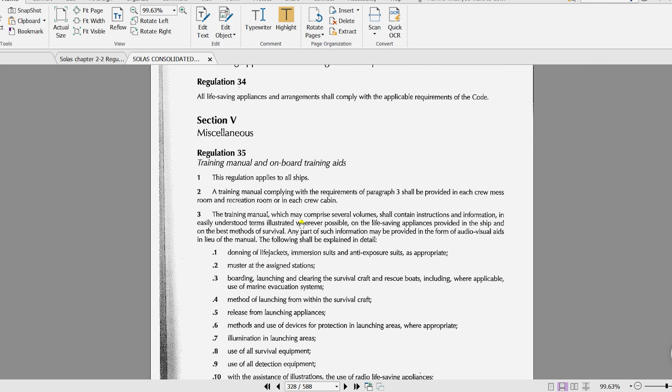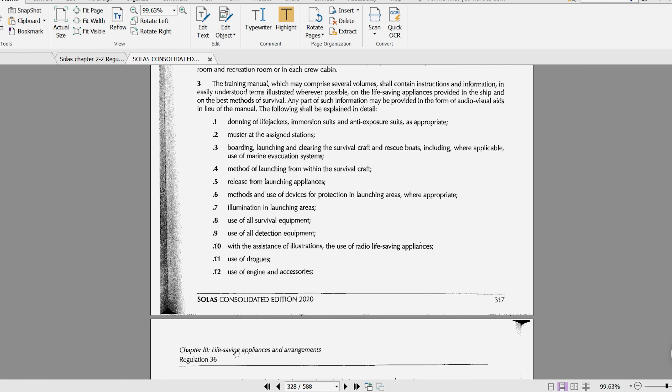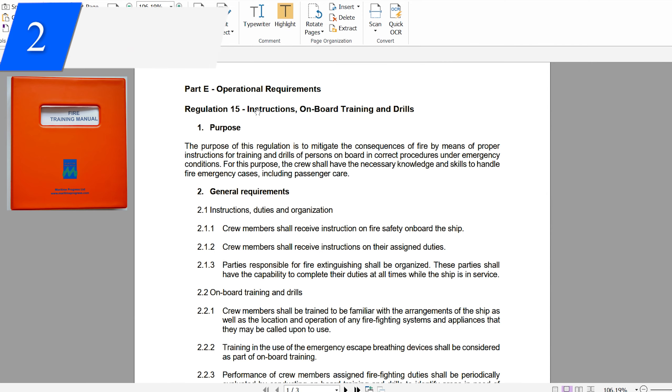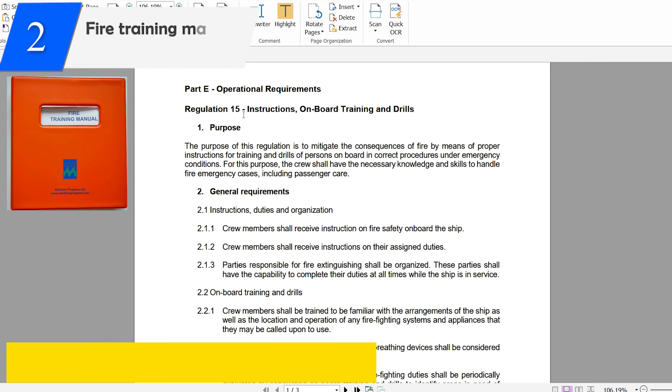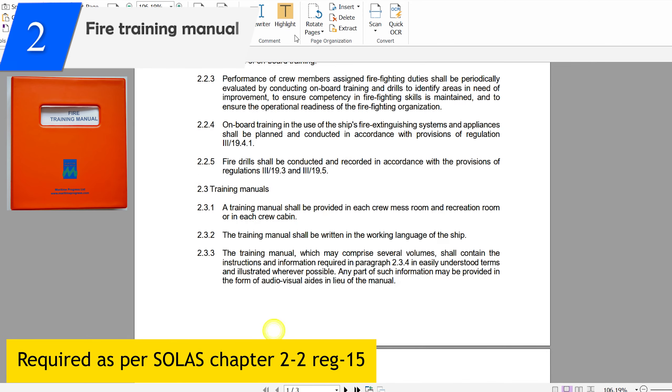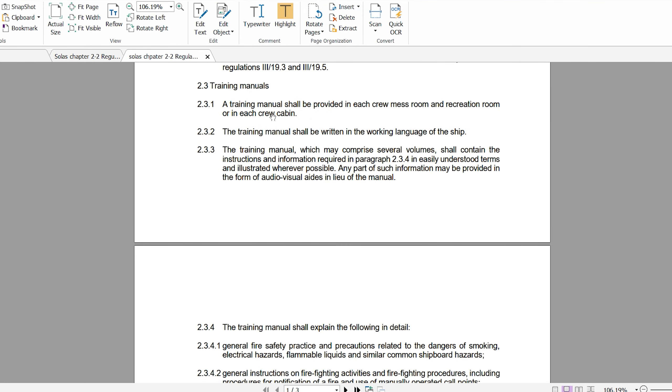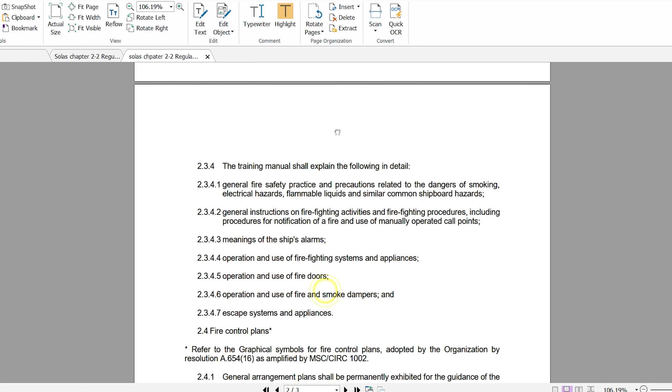Remember, the SOLAS training manual is covered under Chapter 3, so it only deals with all life-saving appliance (LSA) items. The fire training manual is required as per SOLAS Chapter 2, Part 2, Regulation 15, which covers training with respect to fire and lists out the things which must be there in the fire training manual.